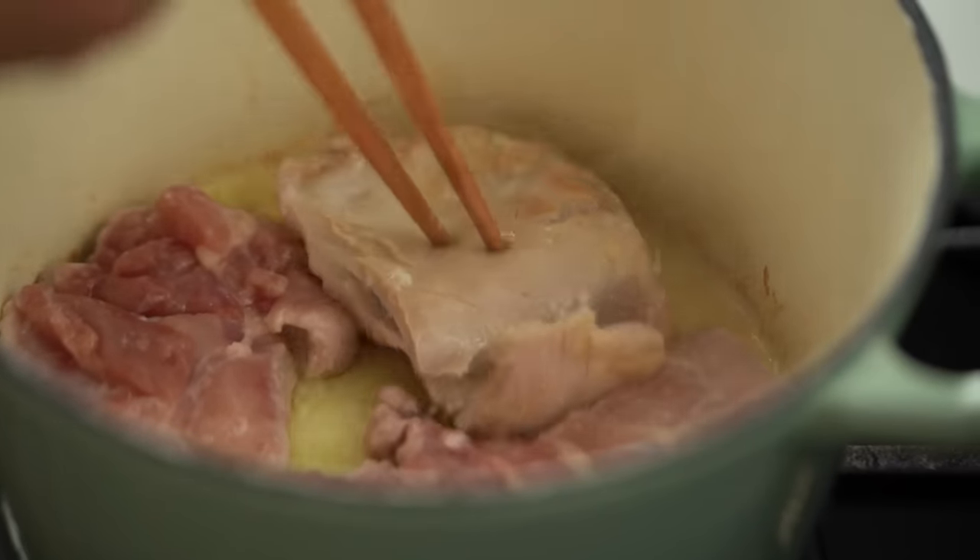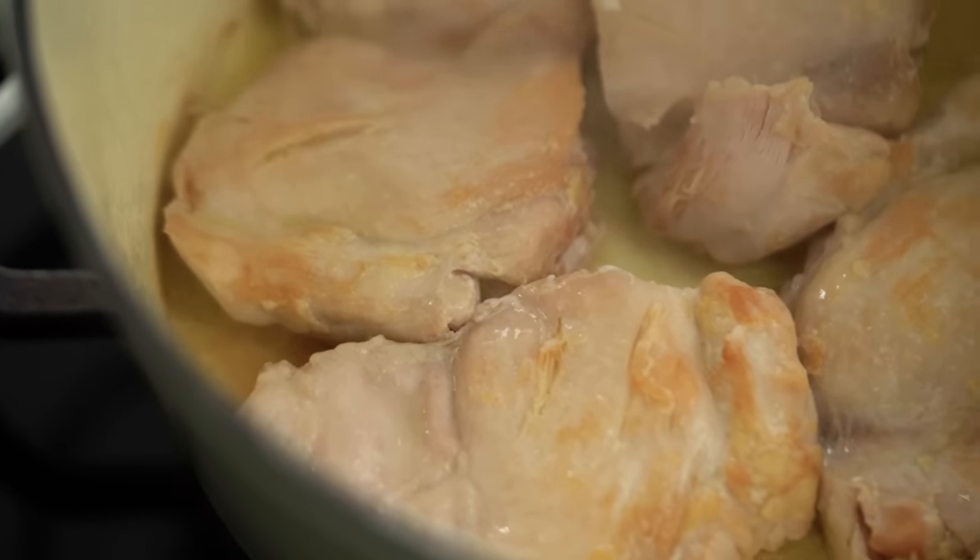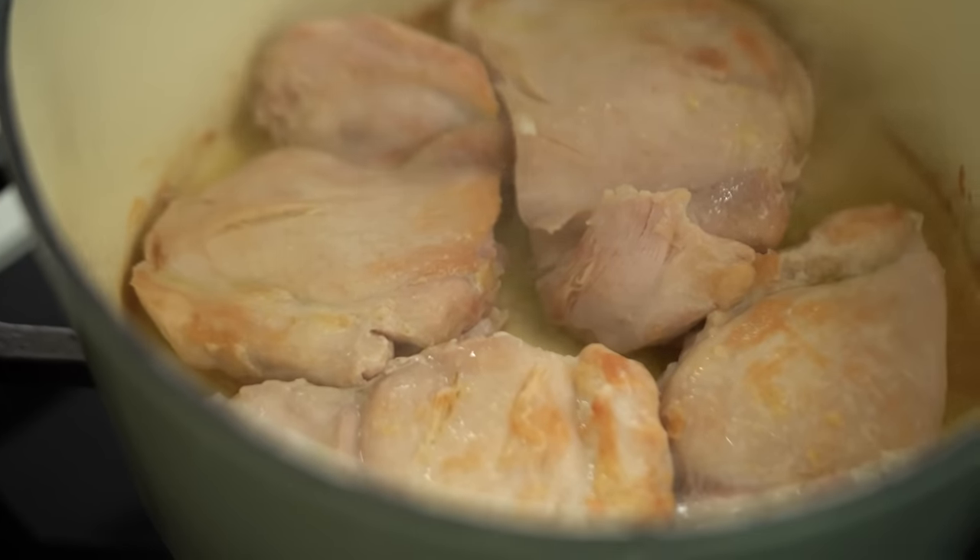I'm going to flip the chicken over and just let that colour again. With really simple soups like this one, just the little details are really important. All of that lovely colour is going to really serve our soup well in terms of chickeny flavour.